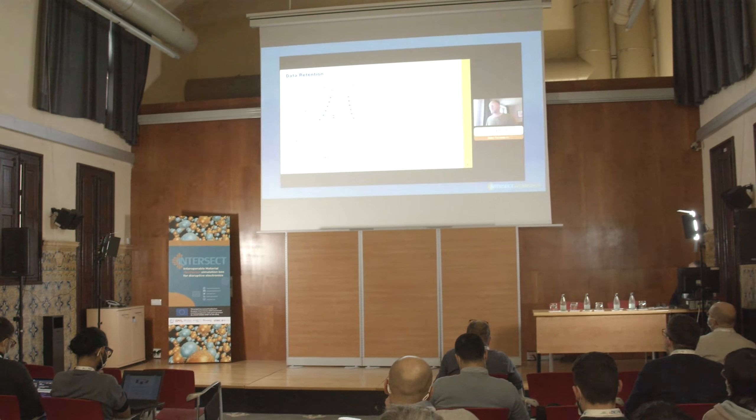We are here in Barcelona for this workshop that is part of the activity of the Intersect project, a project that I coordinate. Intersect is a European project that was founded in 2019 by the European Commission under the Horizon 2020 program.